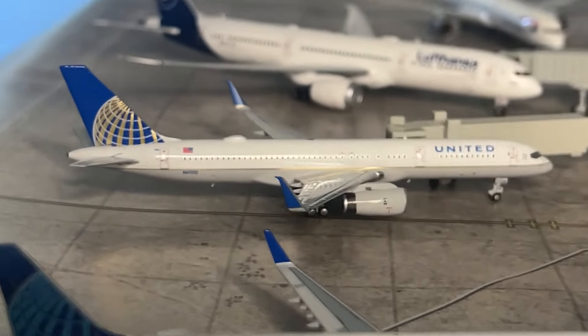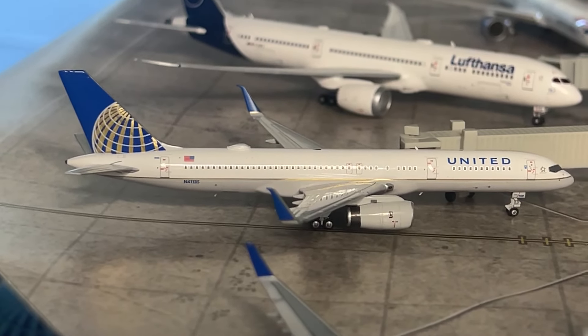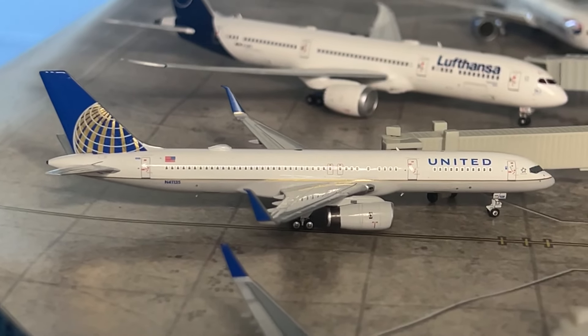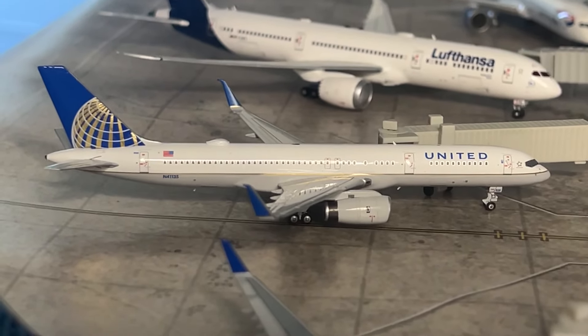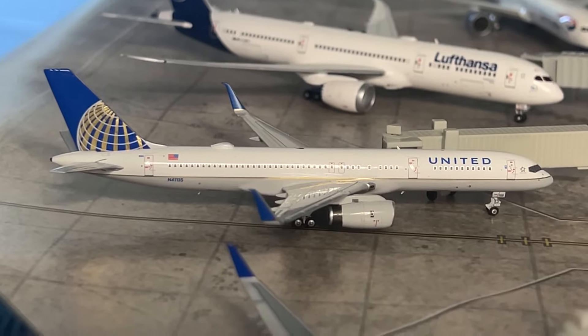Next is a model I've been wanting for quite a while — the NG Models United Airlines 757 in the Continental Global livery. This adds some great variety to the 757 lineup. This aircraft has just arrived from Newark and is making a return flight.